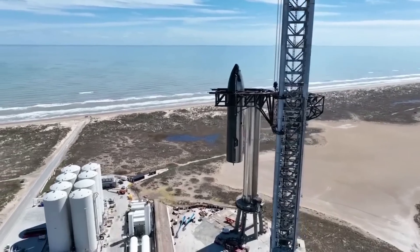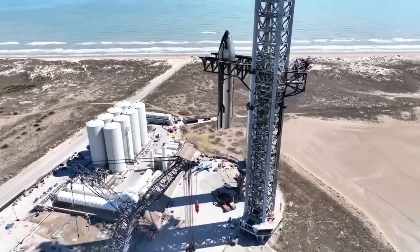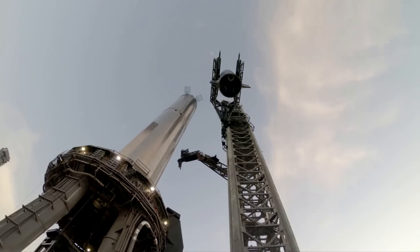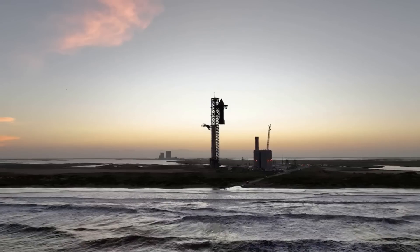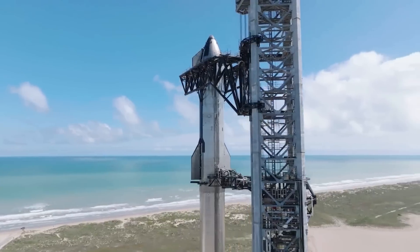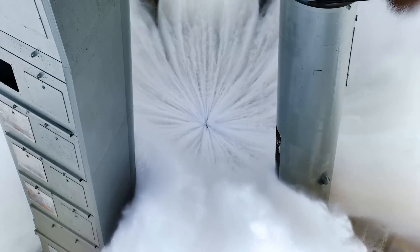Assuming it does its job, after each launch the company will likely take a look at how it held up and whether or not it's ready for the next attempt. SpaceX just completed the first test of the water-cooled flame deflector under the orbital launch mount. This system is very important in order to protect both the pad and the rocket itself from debris and sound. We will have to wait and see how it progresses and the impact it has on the space industry.